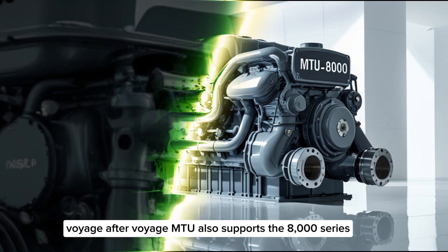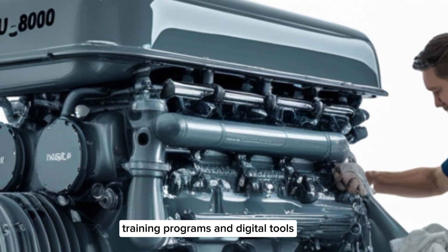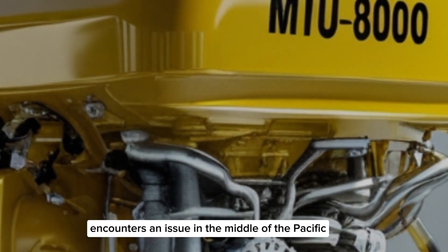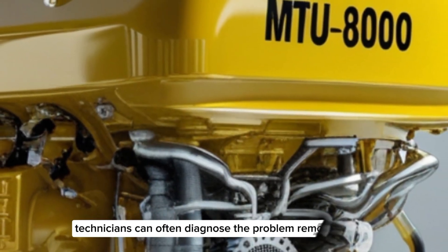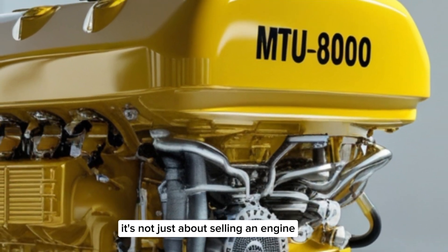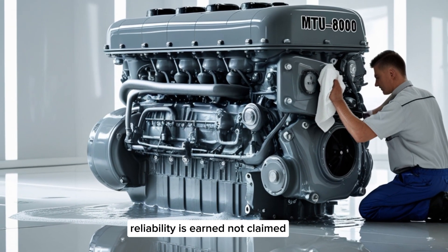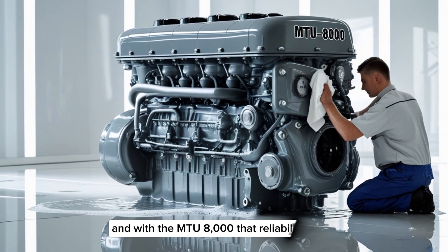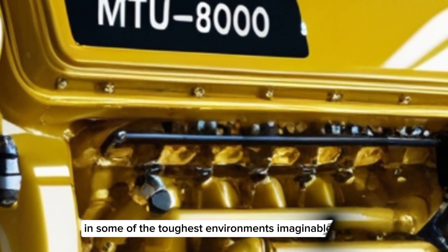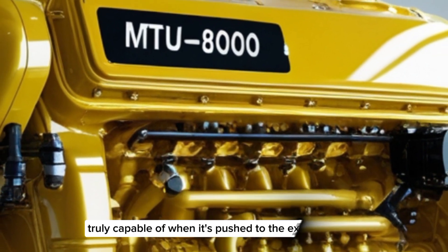MTU also supports the 8000 series with a global network of service centers, training programs, and digital tools. If a ship powered by an 8000 series engine encounters an issue in the middle of the Pacific, technicians can often diagnose the problem remotely and guide the crew through a solution. It's not just about selling an engine — it's about supporting a mission. There's a saying in engineering: reliability is earned, not claimed. And with the MTU8000, that reliability has been earned over decades of hard use in some of the toughest environments imaginable.